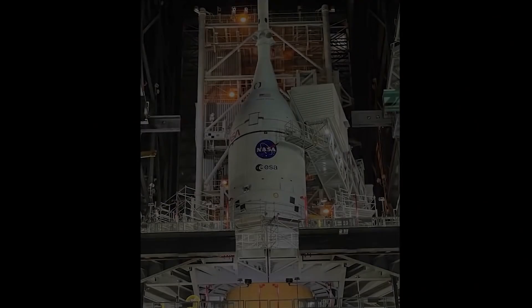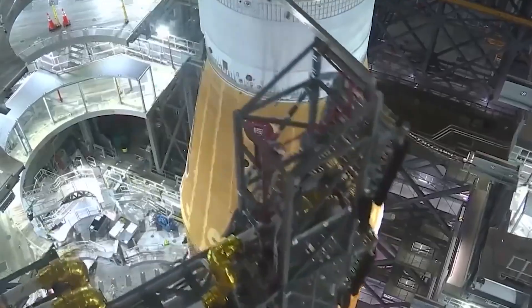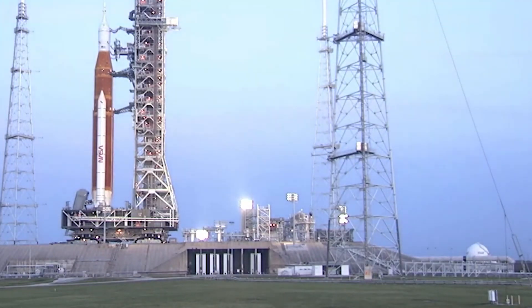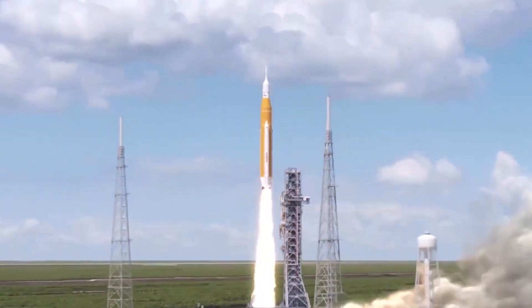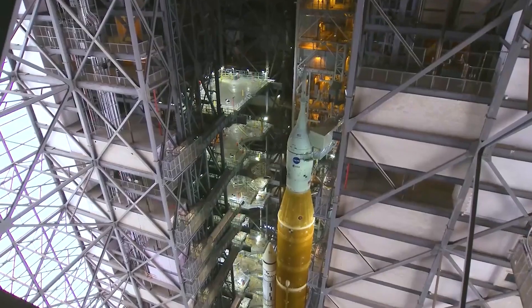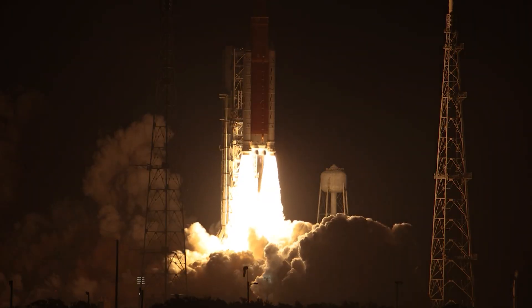The Space Launch System rocket reached the last frontier with nearly 9 million pounds of thrust and successfully launched an uncrewed Orion spacecraft toward the moon. Although the mission was largely successful, NASA is attentively examining damages on the mobile launcher to prepare for future Artemis flights, including Artemis 2, which is scheduled to orbit the moon no earlier than 2024. NASA's Mike Serafin, Artemis mission manager, said: "The damage pertains to just a couple of areas. It just goes to show that the environment is not the friendliest when you have the world's most powerful rocket lifting off."